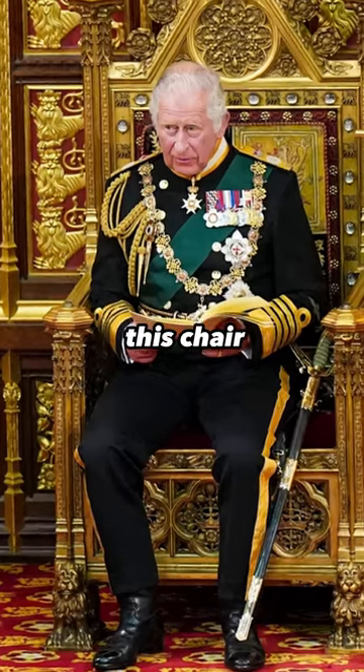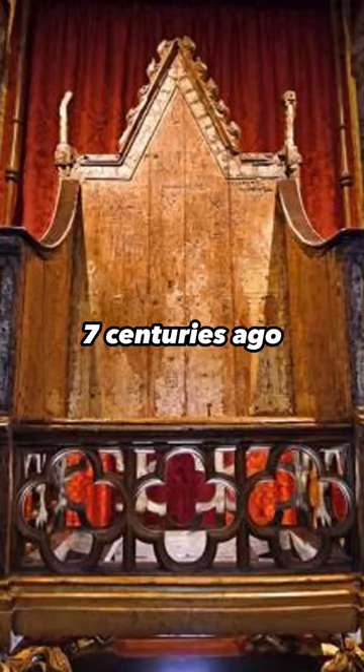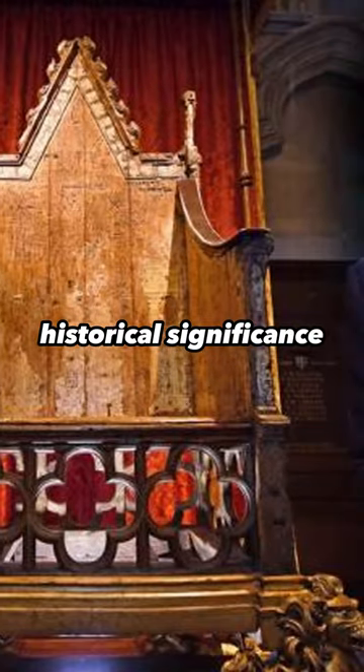King Charles will sit in this chair during his forthcoming coronation. The creation of the chair, more than seven centuries ago, is of immense historical significance.